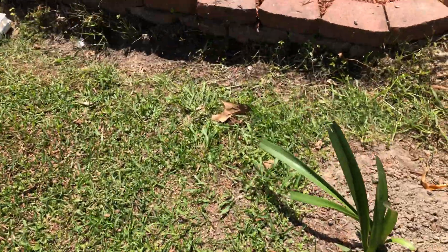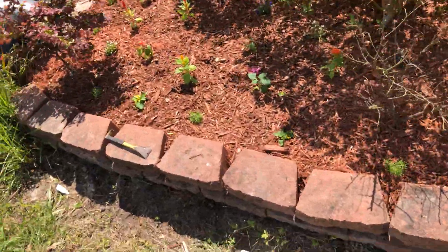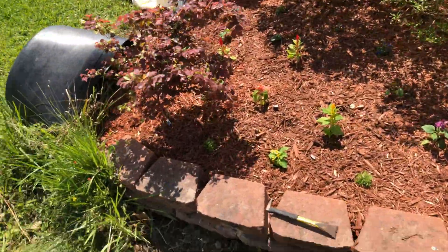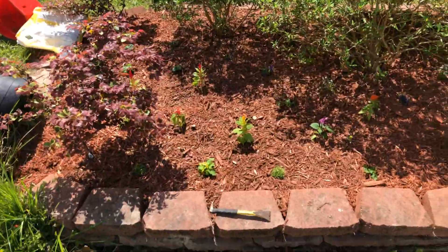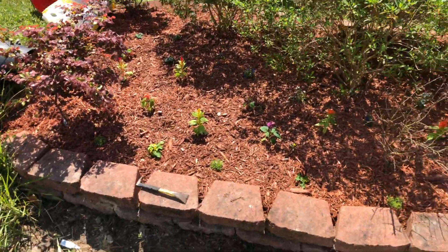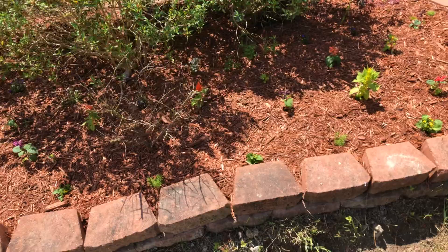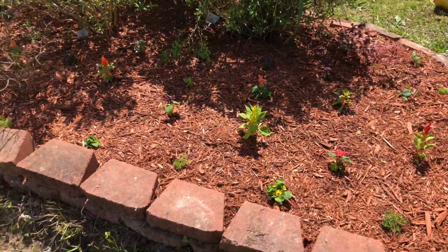Hi-dee-ho there, liberty lover, and welcome back. I didn't do a day six and a day seven, so I'm about to do both. This is my day six right here — I finished the front flower bed. I have bees and I ordered another colony, so I want to make sure there's plenty of flowers around for the pollen.